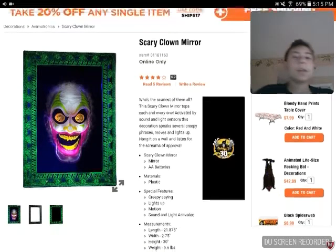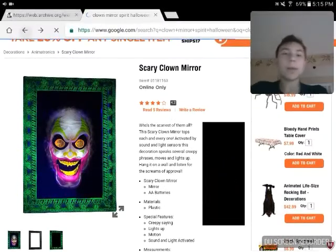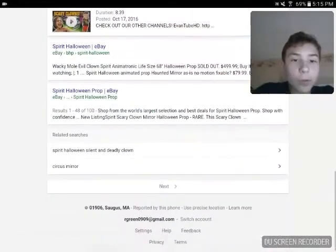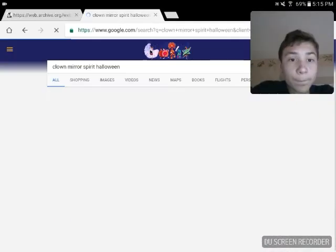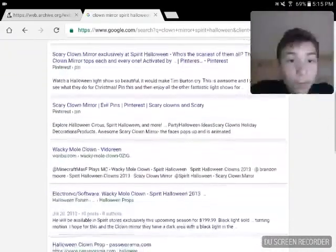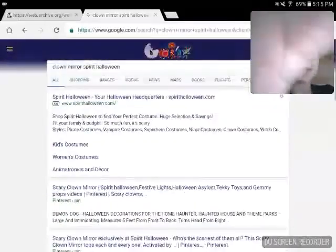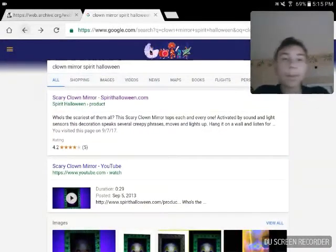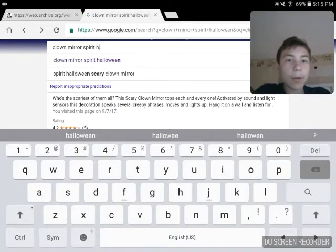He has a short video but it's a pretty cool animatronic. I think I also saw him on Spencer's website too, I'm not totally sure. I can't find him on Spencer's website or anything — I only found him on Spirit's, but let me type in 'blacklight' and see if I can find it on Spirit Halloween.